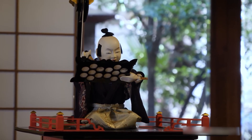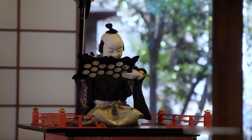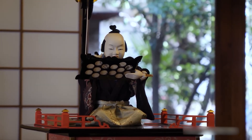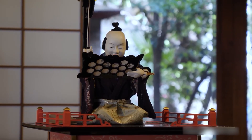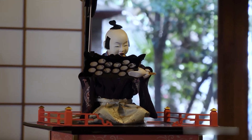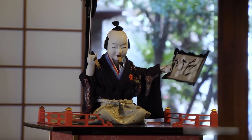One of the most famous is the Zashiki Karakuri, a doll that carries a teacup to a guest, pauses when the cup is lifted, then returns once it's placed back. Each doll was handmade by skilled clockmakers and artists. More than just machines, they were works of art that reflected Japan's creativity, precision, and love for storytelling through technology.